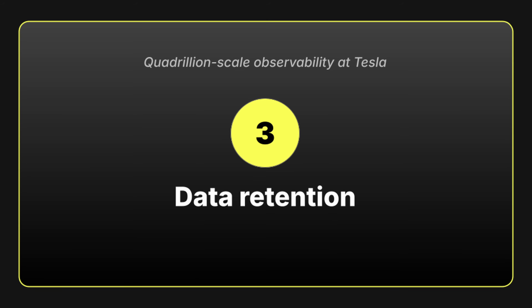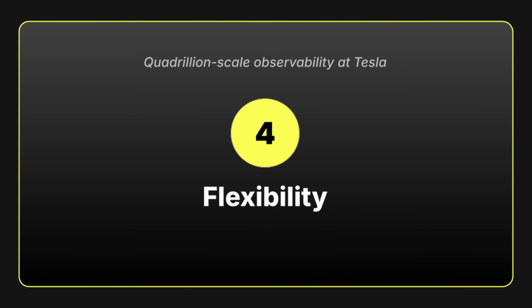Number three, data retention. They need to keep data around for months and even years so that they can spot patterns and predict issues. Number four, flexibility. They want to be able to ask complex questions, run custom analyses, and support a wide range of internal use cases.